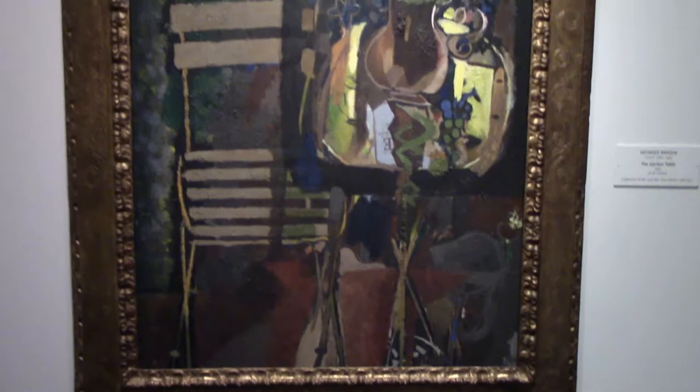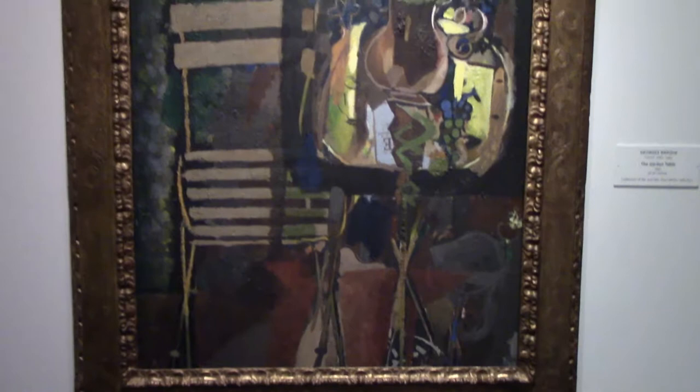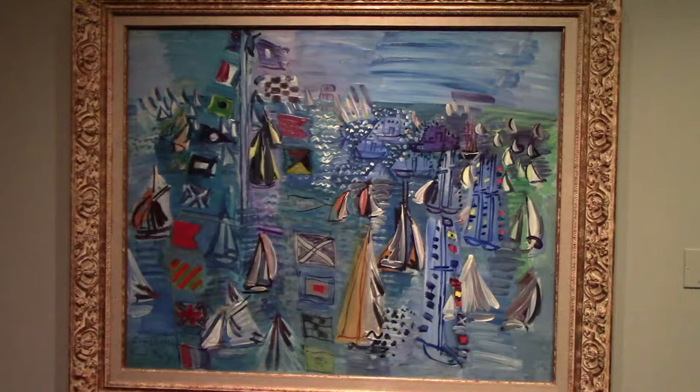Braque's 1952 The Garden Table. Raoul Dufy's Regatta at Cowes from 1934 — he's another famed Fauvist.